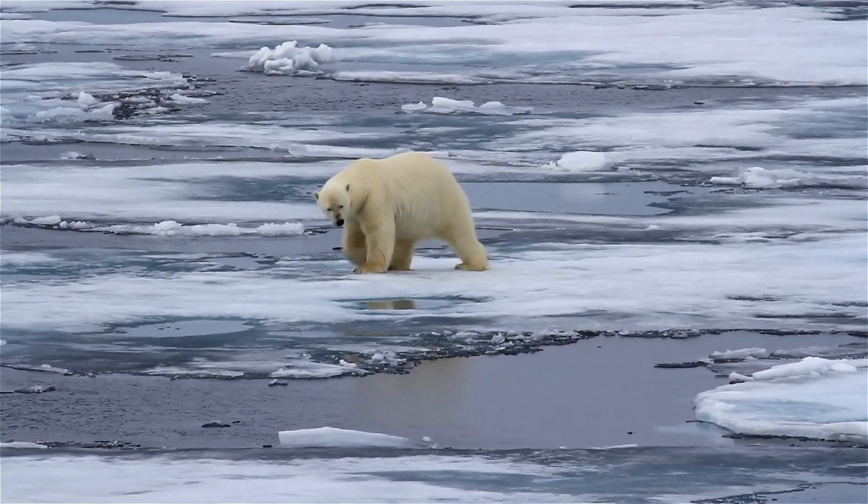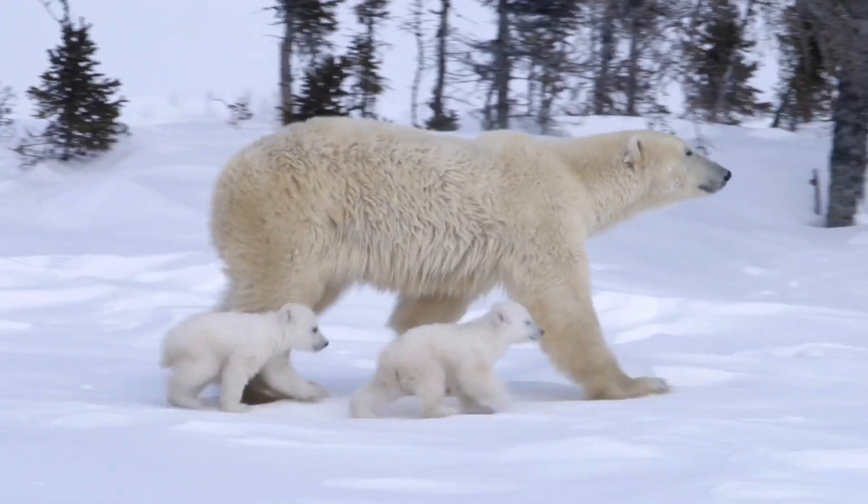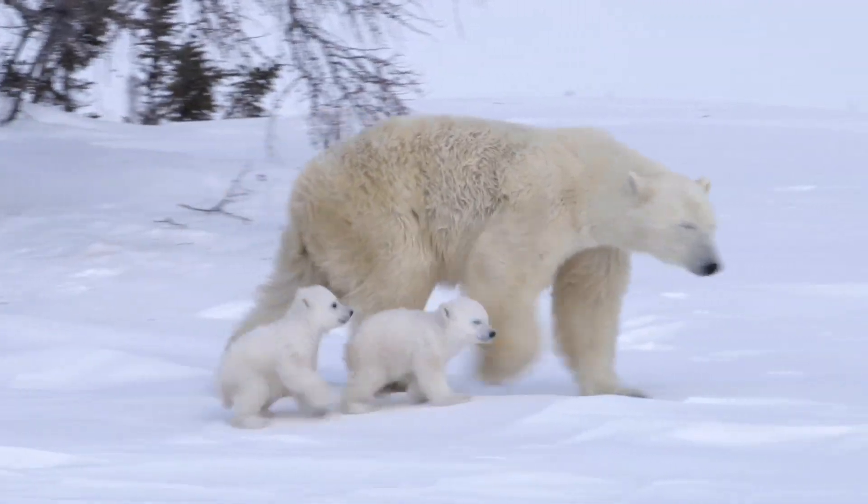Polar bears are not endangered at the moment, but their numbers are declining. Let's all act now to save our planet and the magnificent polar bear.